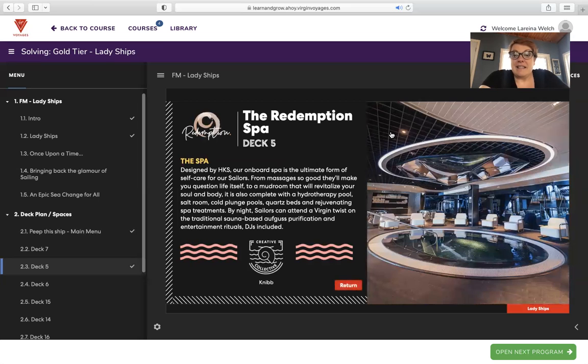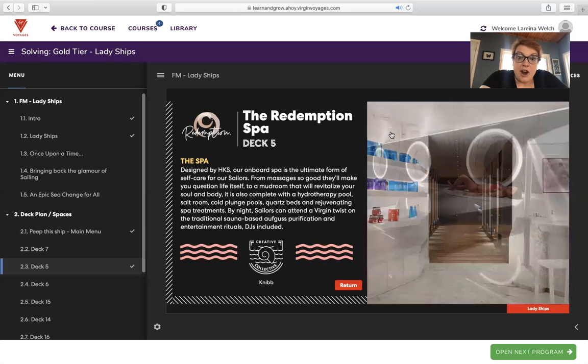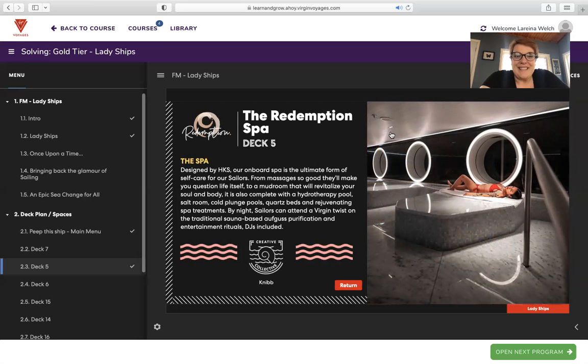The Redemption Wellness Spa — a really cool spa designed by HKS. It's the ultimate form of self-care, from massages so good they'll make you question life itself, to a mudroom that will revitalize your soul and body. It's also complete with a hydrotherapy pool, salt room, cold plunge pools, quartz beds, and rejuvenated spa treatments. By night, sailors can attend a Virgin twist on the traditional sauna-based purification and entertainment rituals — DJ included. They turn the spa into a DJ situation. With Virgin Cruises, there's a lot of music and vibration and energy incorporated into the entire ship, even the spa.